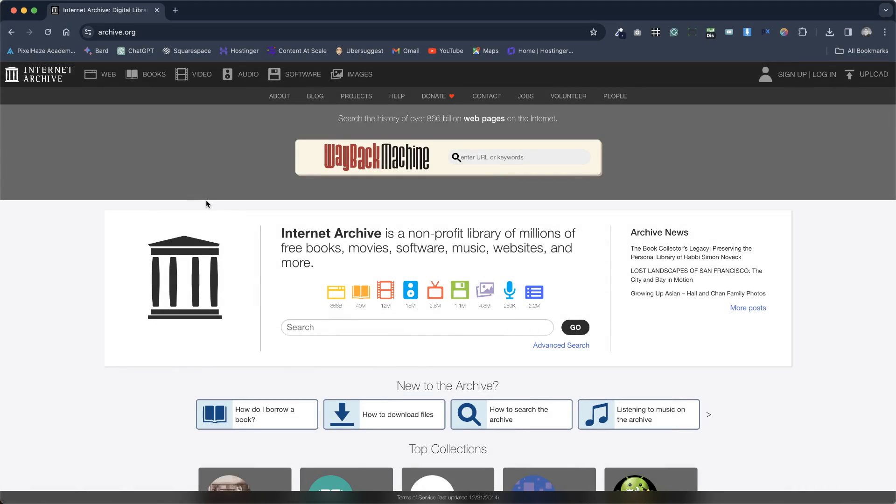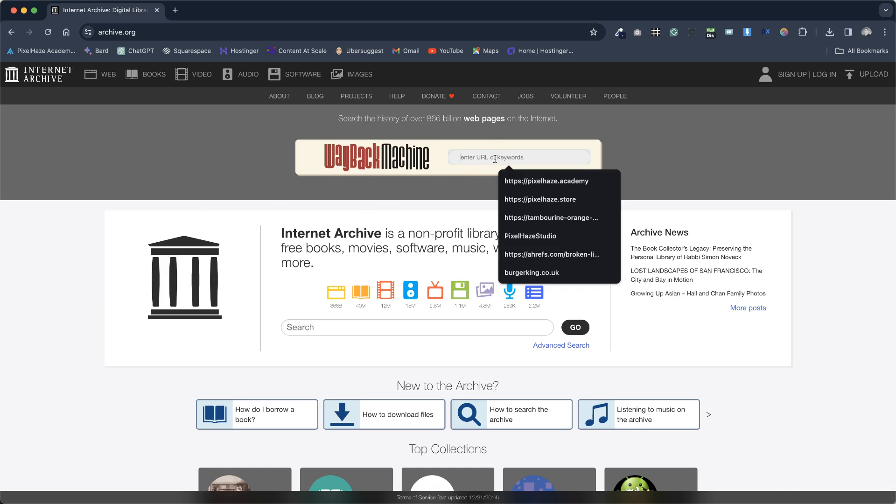If you've lost information from an old website and urgently need to retrieve it, all hope is not lost. The treasure trove of the deep online world includes the Wayback Machine, hosted on archive.org. By visiting this website, you can enter a keyword or a website URL and quickly search to see if that website is still available.